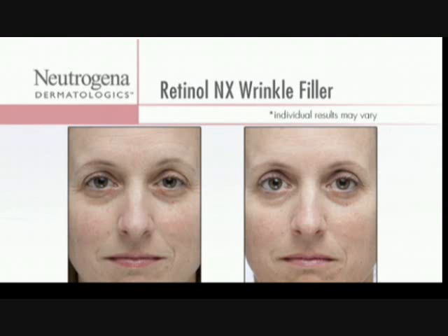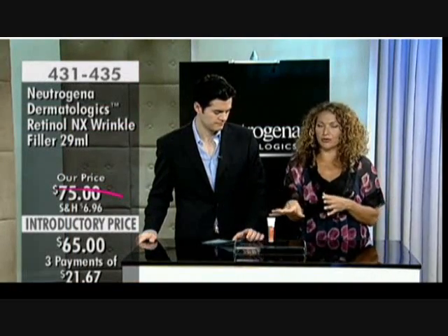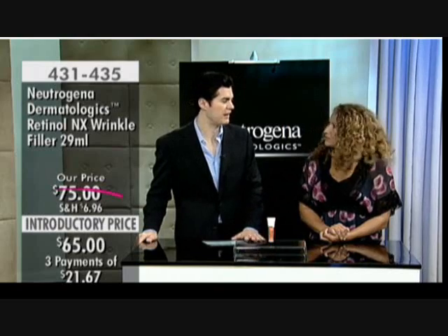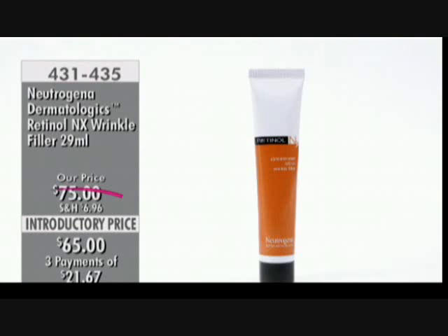How soon after using the serum or filler can you put sunscreen on? With any product, you want to wait about five minutes to let your skin absorb it. Wash first, wait five minutes, put your product on, then apply your sunscreen and you're out the door. The application itself takes about 30 seconds, then just wait a few minutes before layering anything else on top.